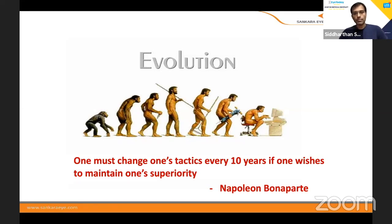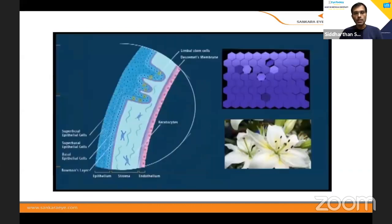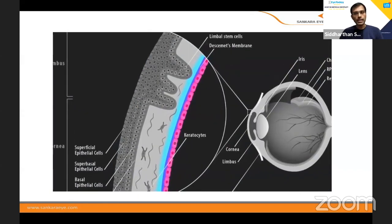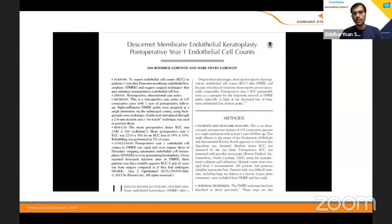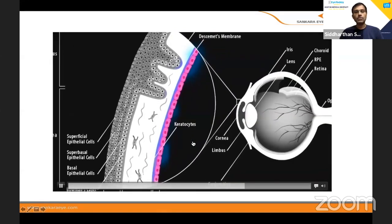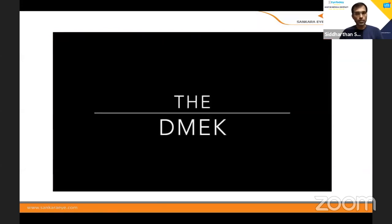Each one shows its superiority, and DMEK has its own advantages over DSEK. For the basic beginners, we all know that even though the problem was lying only in the endothelium, we were always replacing the entire five layers of the cornea. It was only in 1998 that Melles was the first person who wanted to do it differently — he termed it DSEK, Descemet's Stripping Endothelial Keratoplasty, where a portion of the stroma along with the Descemet's was transplanted. Later, he thought why have additional stroma — only the DM can be transplanted — and that's how the concept of Descemet's Membrane Endothelial Keratoplasty came into place.